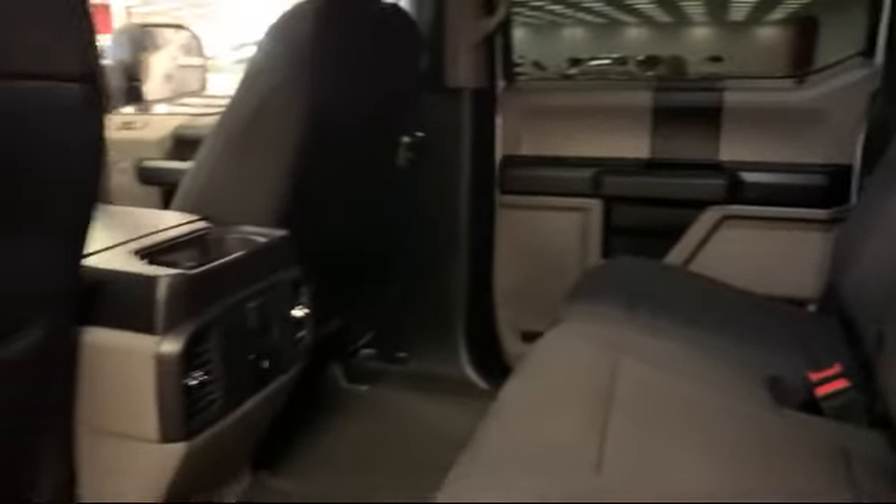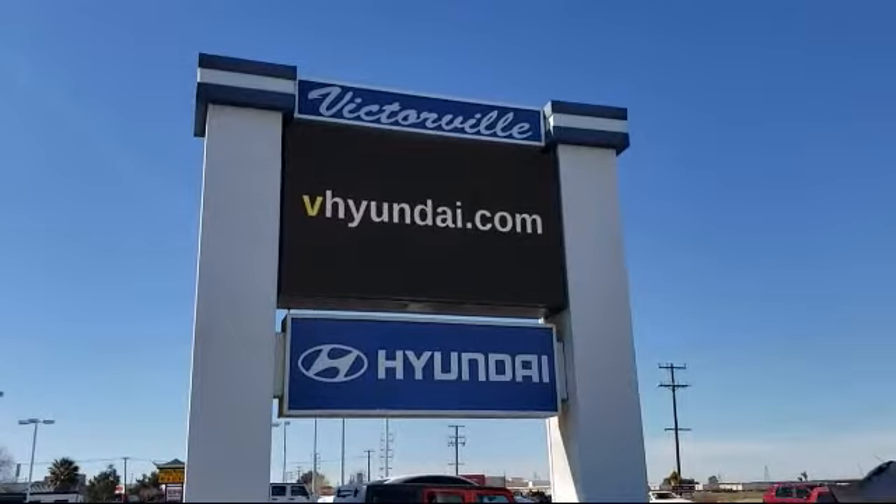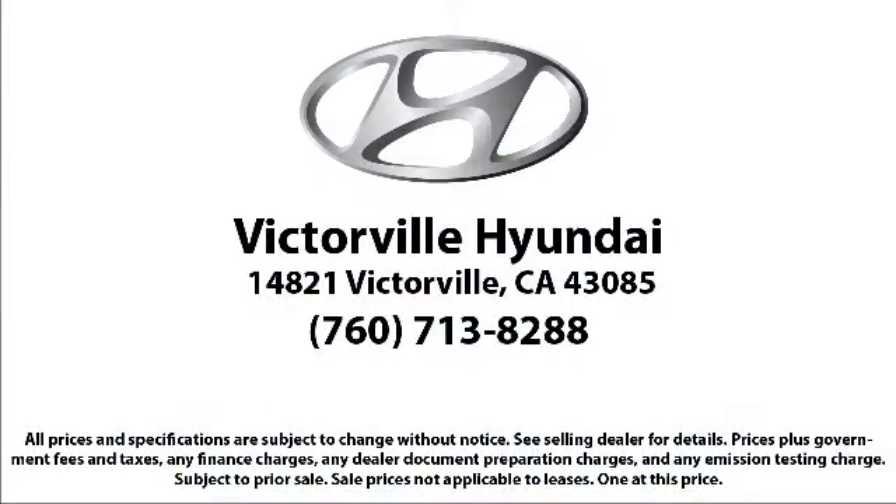Here at Victorville Hyundai our goal is complete customer satisfaction. We have a top-notch staff that is here to help you drive home in a vehicle that is just right for you. We win our customers over by making them winners, and with an average Google score of over four and a half stars you can see why so many customers are repeat customers. So come see us today. Victorville Hyundai is located at 14821 Palmdale Road in Victorville.